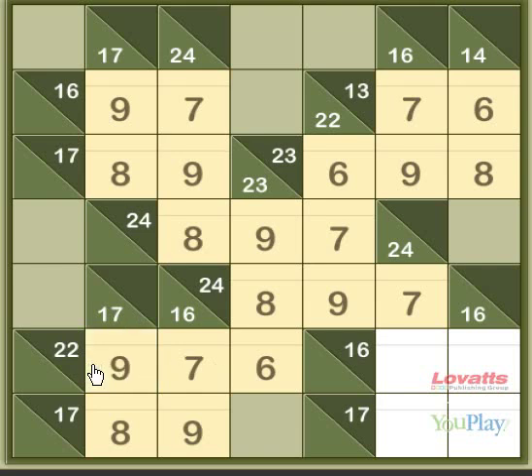For this 24 down sum, the options are now 8 and 9, but once again, the 16 across prevents this square from being an 8, making it 9, and this one is an 8.